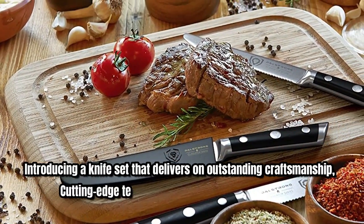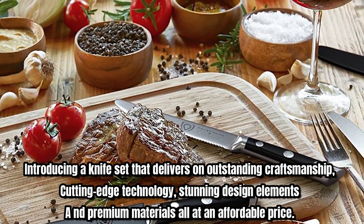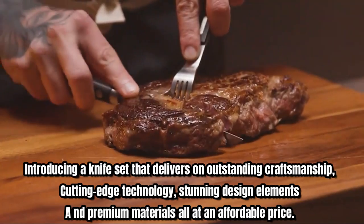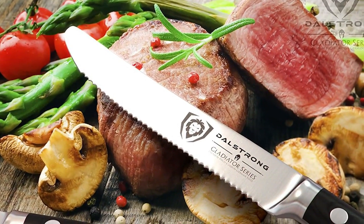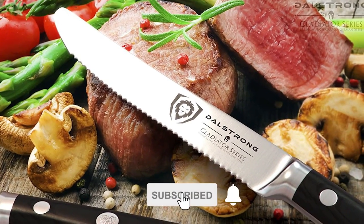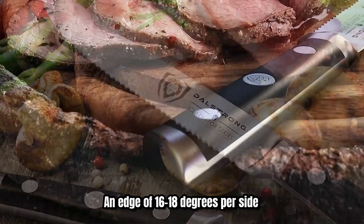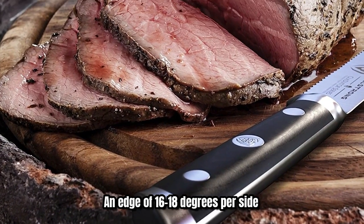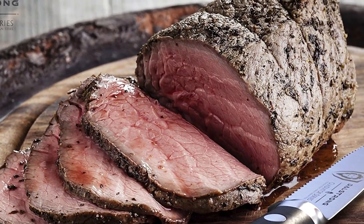For current price, please check the links in the description box. Number three: Dellstrong steak knives — a knife set that delivers outstanding craftsmanship, cutting-edge technology, stunning design elements, and premium materials all at an affordable price. The set includes incredibly razor-sharp full tang imported high carbon German steel blades, hand-polished to an edge of 16 to 18 degrees per side.